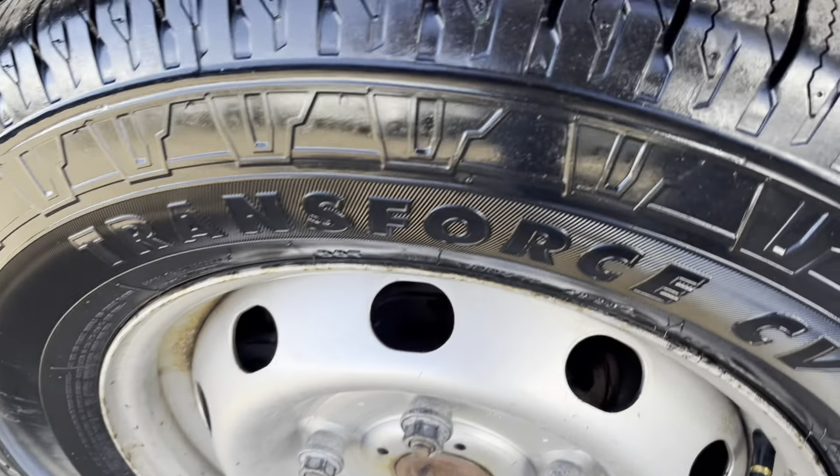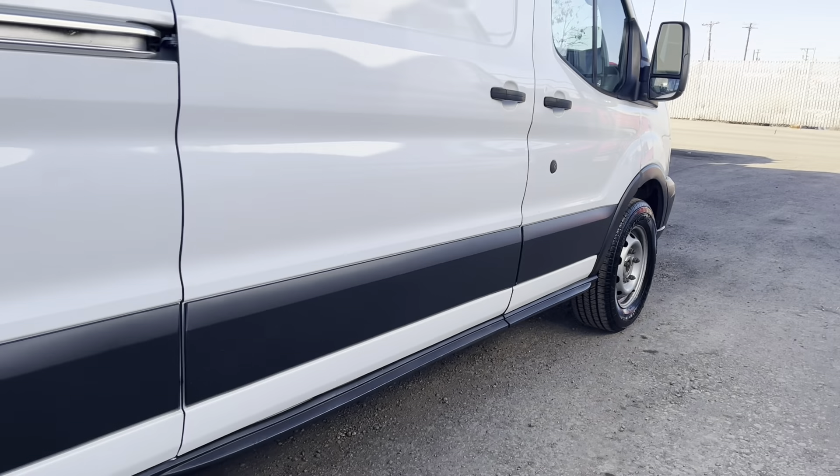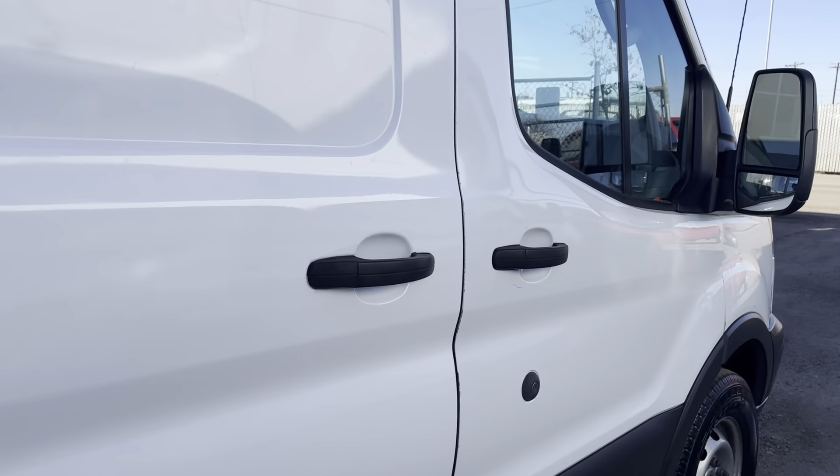Checking out the tires here on the passenger side. Let's open the slider door here.